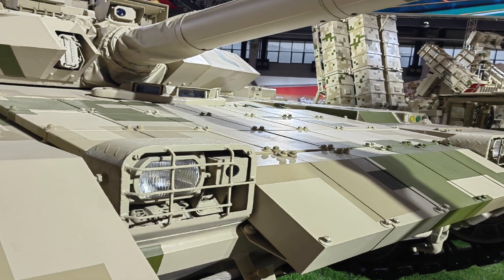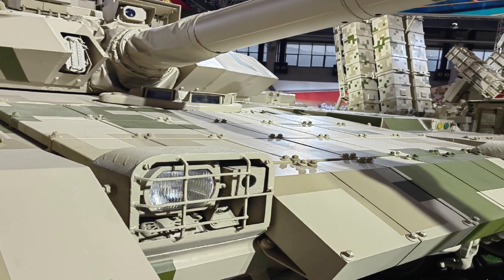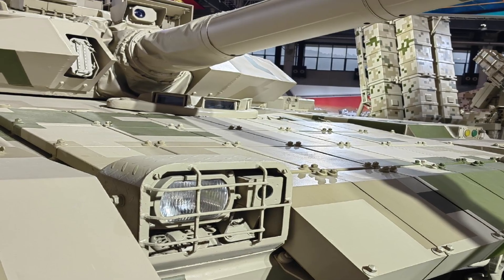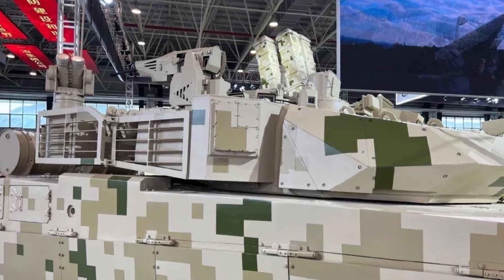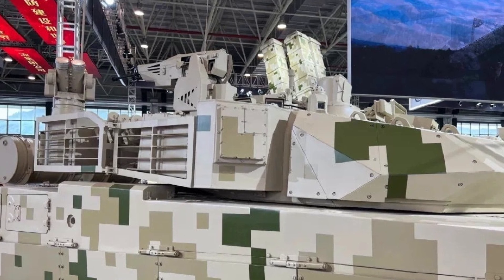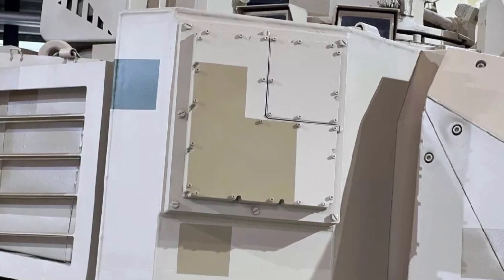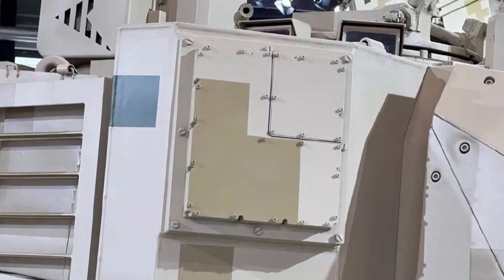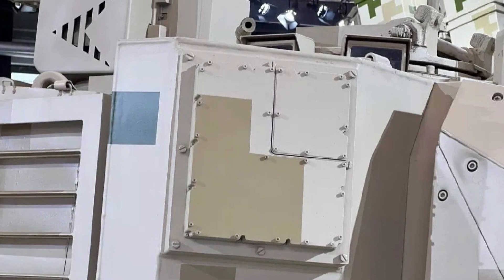The VT4A1's advancements reflect key trends in tank warfare, where survivability, situational awareness, and indirect engagement capabilities are prioritized. On today's battlefields, tanks often face high-tech anti-armor threats from drones, loitering munitions, and precision-guided missiles, making active protection systems like the GL5 essential. This hard-kill system provides an additional layer of defense, mitigating the risk posed by these weapons and enabling the VT4A1 to operate with reduced vulnerability.